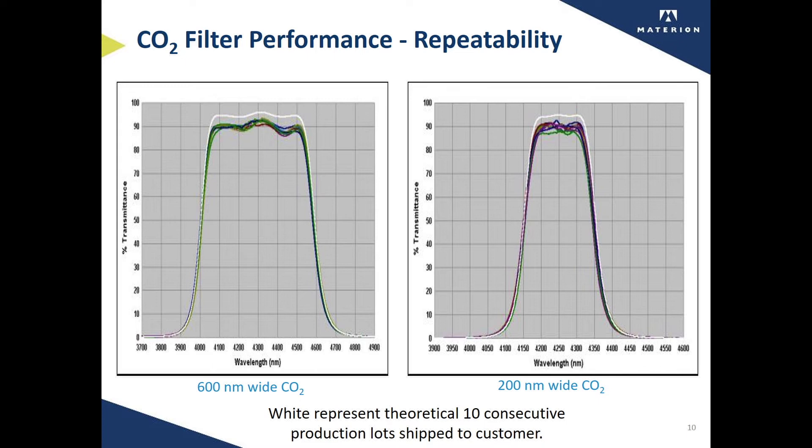Materion's carbon dioxide bandpass filters offer excellent repeatability from lot to lot. These two graphs show the output of 10 consecutive production lots. One specification is for a wide band and the other is for a narrow band, but the reproducibility is excellent, which is very important for monitoring applications such as capnography.